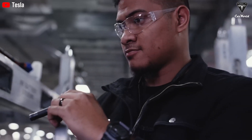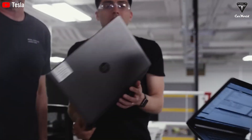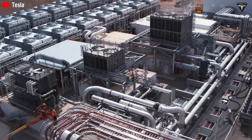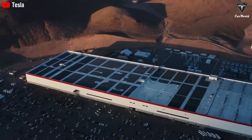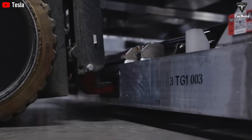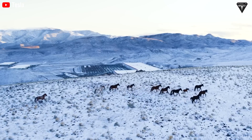This new factory is nearly half the size of Giga Texas, which currently spans 10 million square feet, while the Tesla Semi factory occupies 4 million square feet. This can truly be called a massive facility for an even more monumental purpose. We believe interior work at the factory will begin in the coming months.